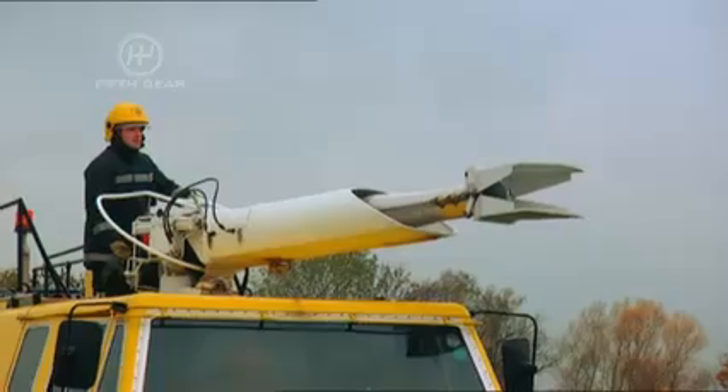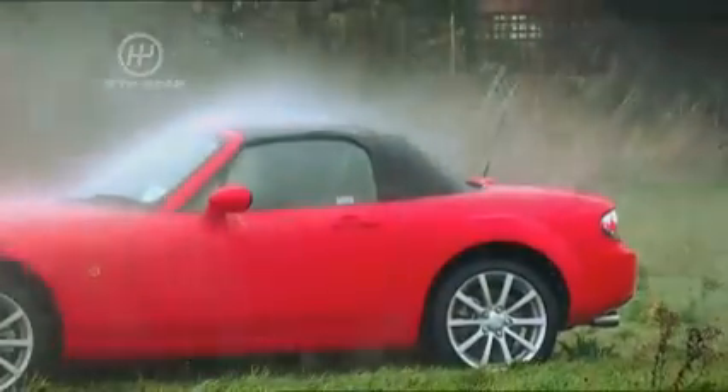Finally, we're going to subject them both to a high-pressure water test from the pipes of this here fire engine. It's fine, but it's noisy. The roof's bobbling up and down with the water. It's definitely not leaking, but it's just like being in a tent in a rainstorm.